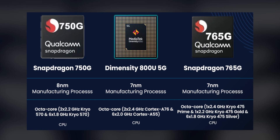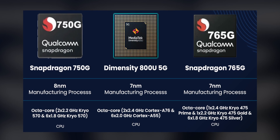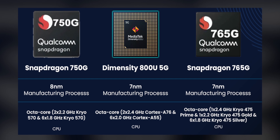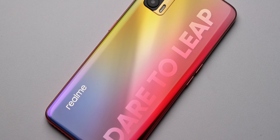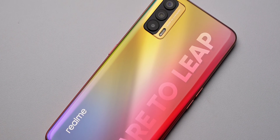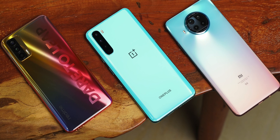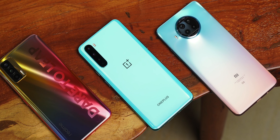Let's start with CPU performance. The spec sheet makes it clear that the Dimensity 800U is right up there with the Snapdragon 750G and the Snapdragon 765G. It's made on a 7nm process, and the Dimensity 800U shouldn't be taken lightly at all. The CPU cores powering it are the same as the Snapdragon 765G, which have been proven to offer excellent performance. The Snapdragon 750G CPU cores are seemingly more powerful, but they are also underclocked as compared to the Dimensity 800U.